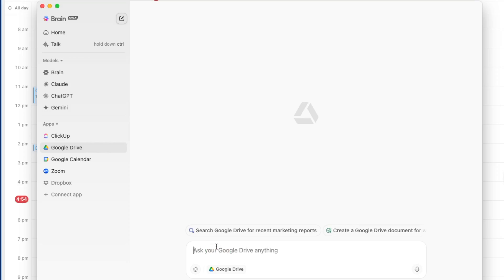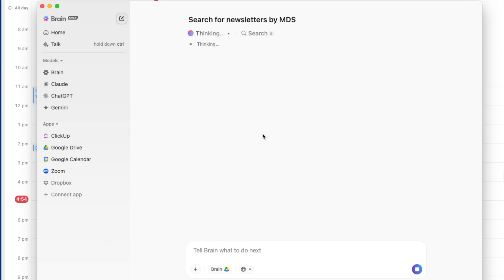This is especially helpful when it comes to working with my team, because in the past we had things in Slack, things in ClickUp, things in Google Drive, things on Google Calendar, and a ChatGPT team account. There were all these things that were kind of loosely connected, but not really. And since we started using BrainMax, things have just worked in a way that I didn't expect.